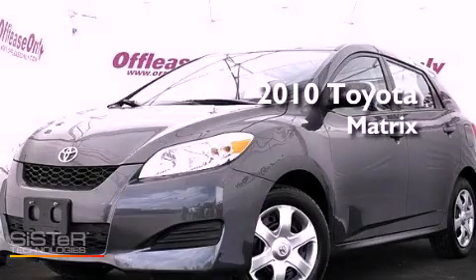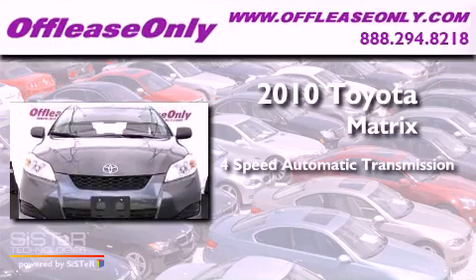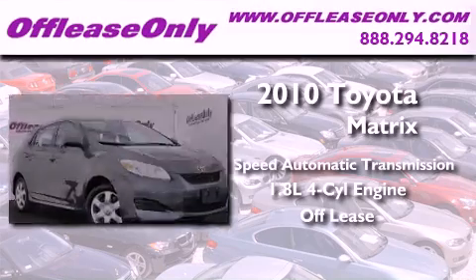This is a 2010 Toyota Matrix. This vehicle has seating for five adults, an inline four-cylinder engine, plus having just come off lease, this Toyota is in like-new condition.